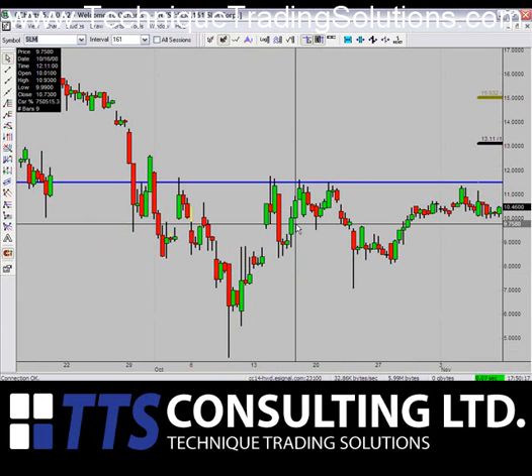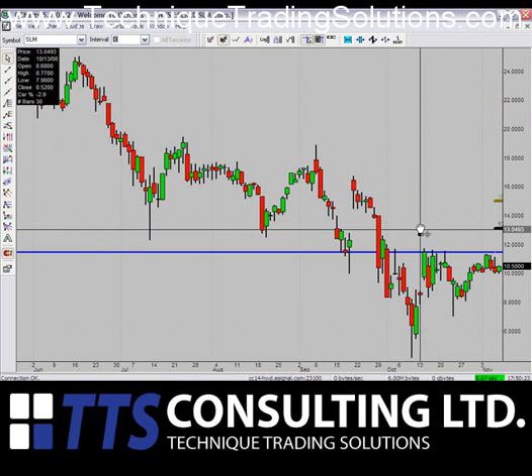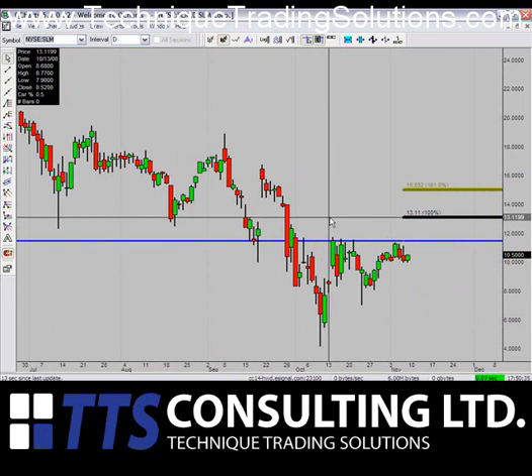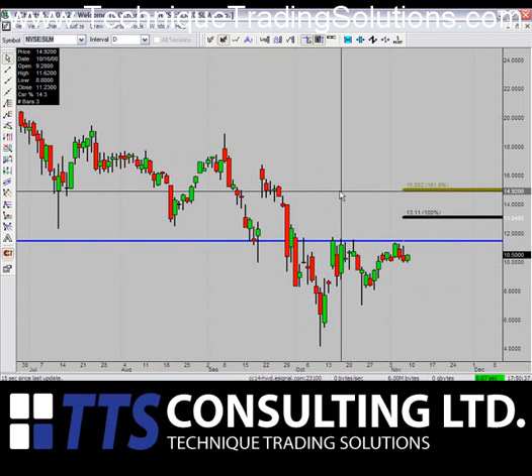SLM is next. SLM is our only pure short squeeze momentum play for this week ahead. Similar to FHN, it's in a very tight range and we believe cover stops will probably go off if we can break above the $11.75 mark. First target on the breakout up is $13.11. Second target is $15.03.